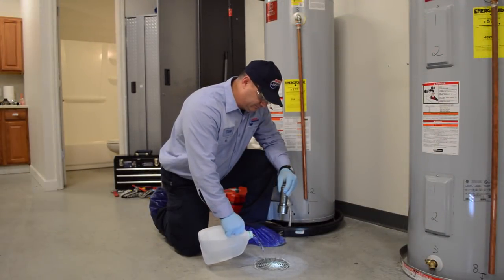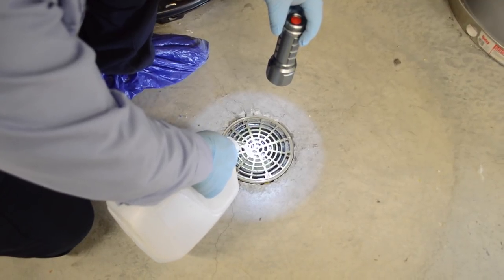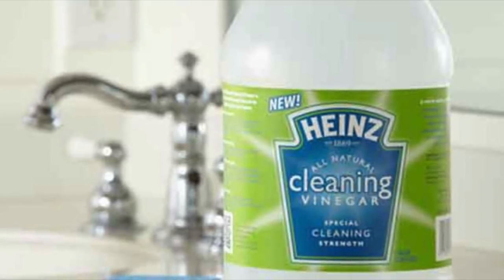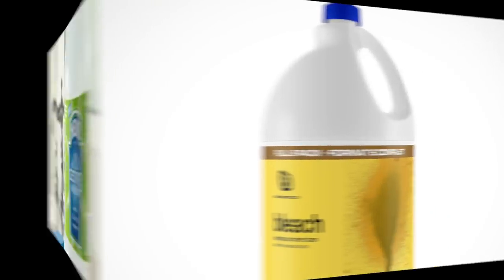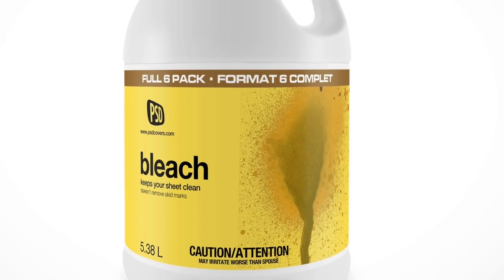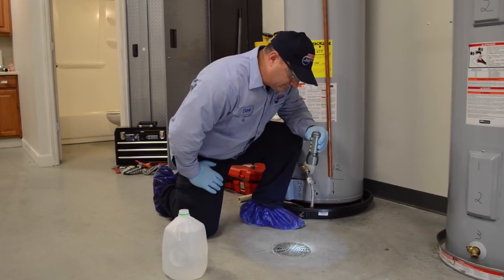Pour a half gallon of water into the trap to fill it — this will stop the odors from coming through. You may also add a cup of white vinegar to kill insect larvae and slow evaporation. Some homeowners pour in bleach to do the same, but bleach is caustic and can be dangerous. If you pour in bleach, use it sparingly and wear eye protection.